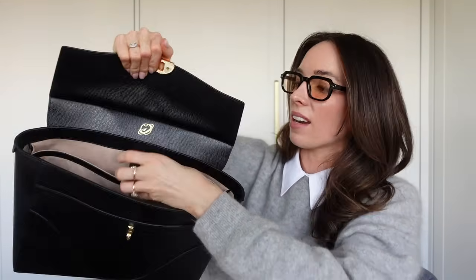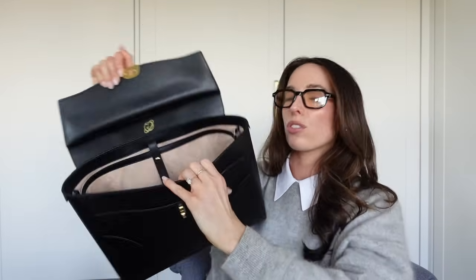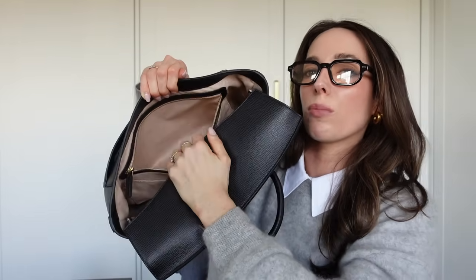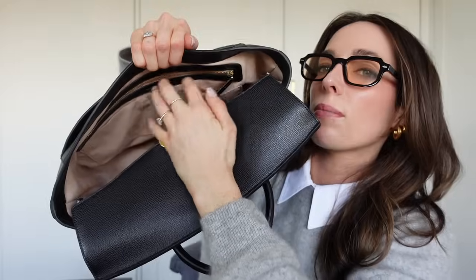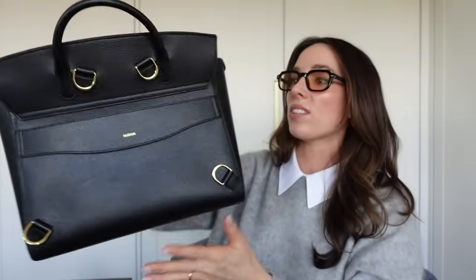When I open it up, you can see there's a dedicated laptop compartment with its own little holder so you can easily slot your laptop in there. There's a really good size chamber in here where you can fit notes, documents, a water bottle, lunch — so much will fit in here. And on this side, you have a full zip pocket for documents and papers, plus some little slot pockets, which is really handy for organization. As you can see, there is a lot of space in this bag.